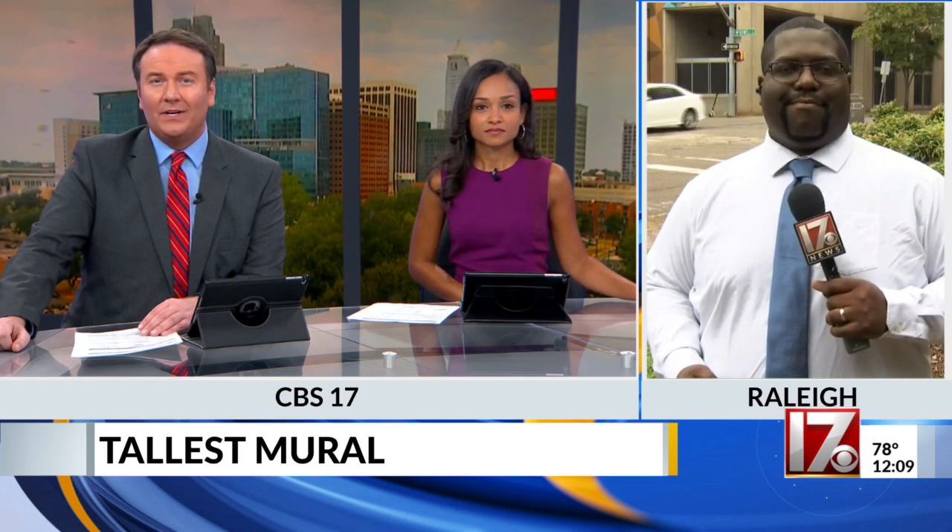If you're driving into downtown Raleigh this afternoon, you'll see what's being called Raleigh's tallest mural. It's at Hargan at McDowell Street. CBS 17's Joseph Holloway joining us live right now with why artists and community leaders say this is a big deal for downtown, both literally and figuratively.